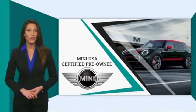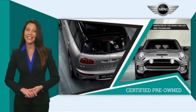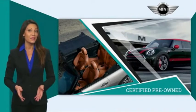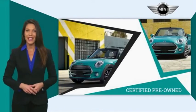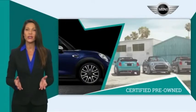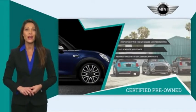Mini certified pre-owned vehicles are obsessively inspected by highly skilled Mini technicians. Mini certifies their vehicles in one of two ways. Both include warranty, 24-7 roadside assistance, and the assurance that your Mini has been reconditioned with 100% genuine Mini parts. Talk to your local dealer today to find out more about the Mini Certified Pre-Owned Program.